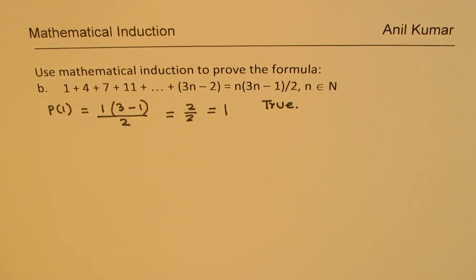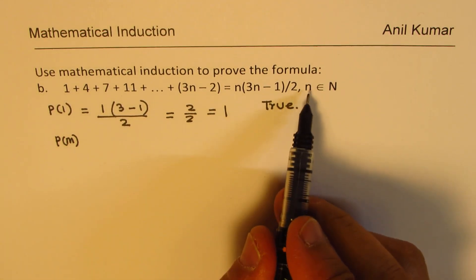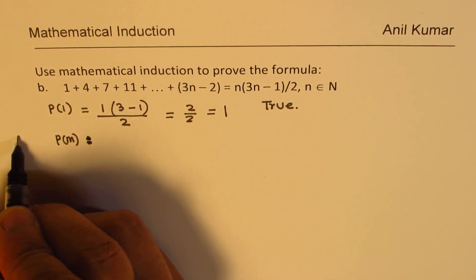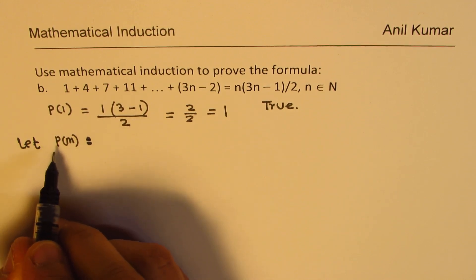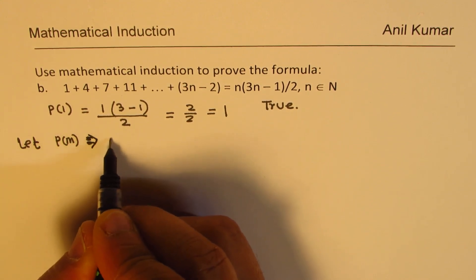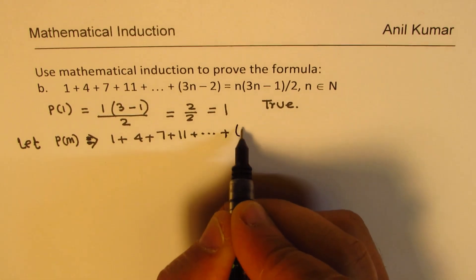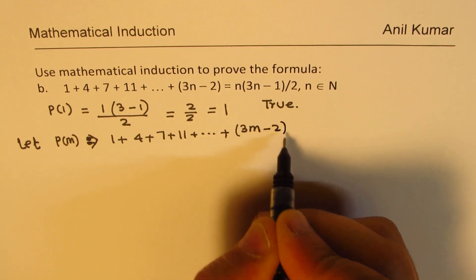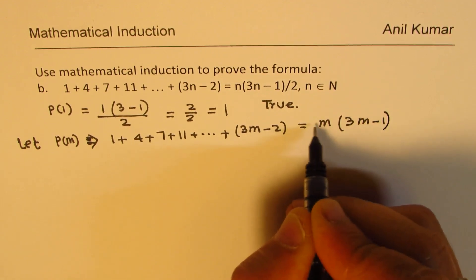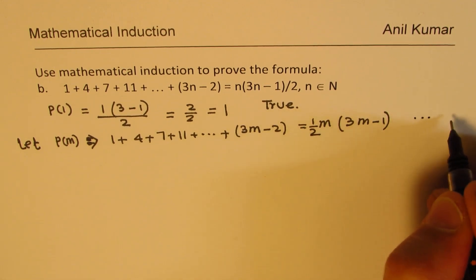The second step: let P(m) be true for any m where m belongs to natural numbers. That means 1 plus 4 plus 7 plus 11 plus so on till 3m minus 2 equals m times (3m minus 1) divided by 2. We'll call this equation 1.